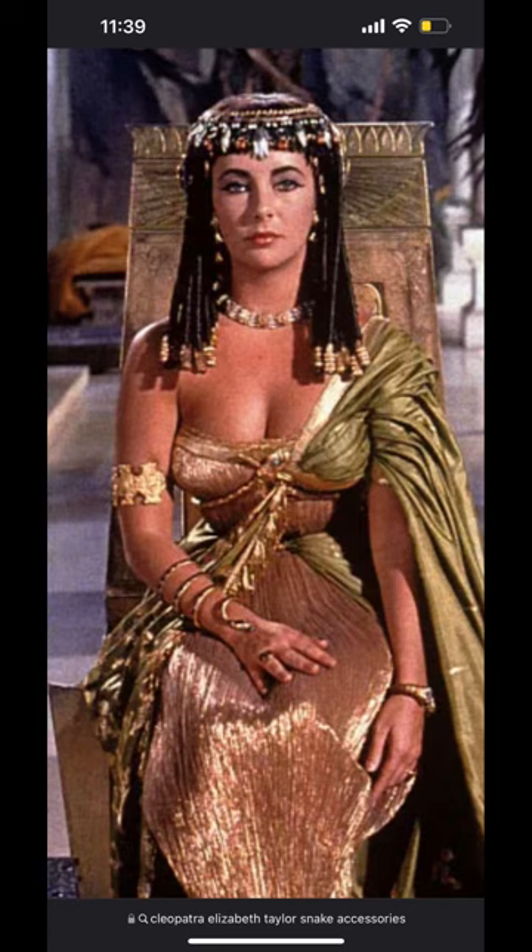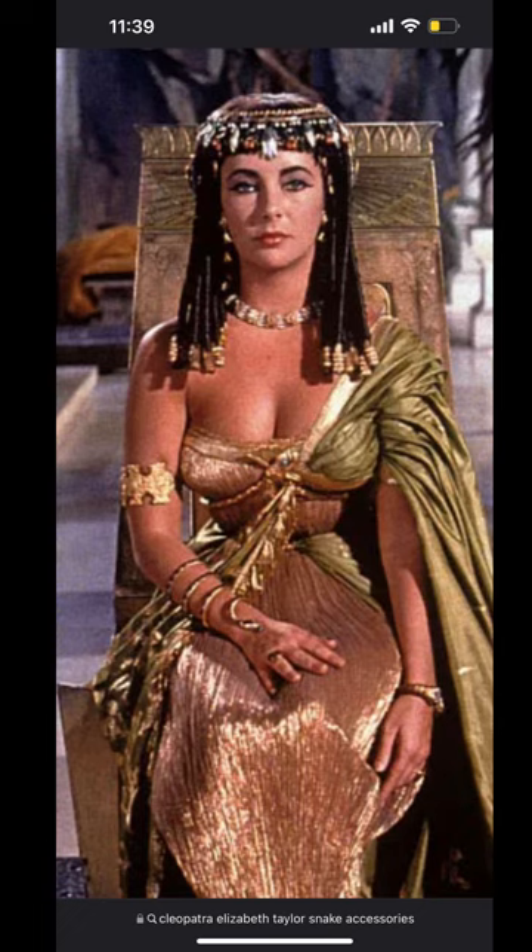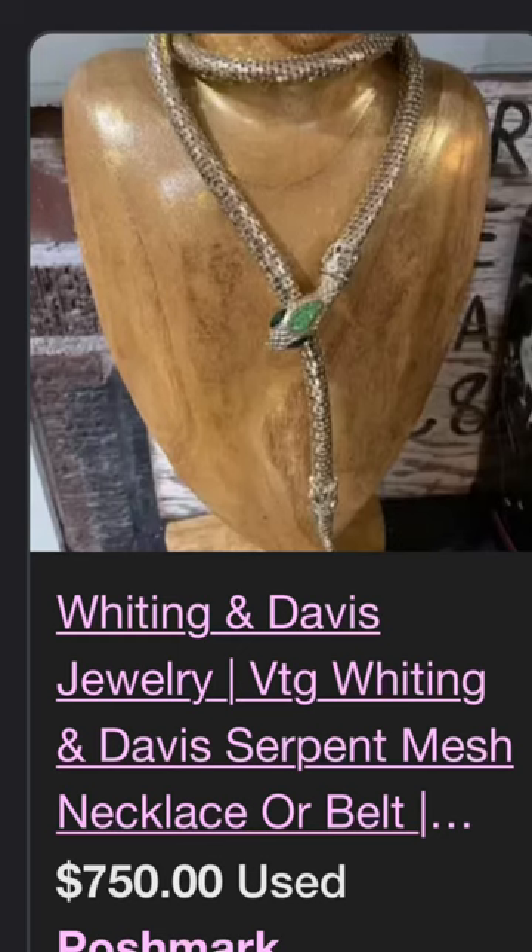In 1963, Whiting and Davis collaborated with Vogue, 20th Century Fox, and several other high-end designers to promote the film Cleopatra, starring Elizabeth Taylor and Richard Burton. That's when Whiting and Davis launched the Cleopatra collection.